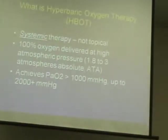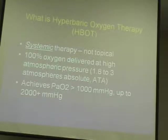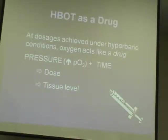We deliver 100% oxygen at higher than one atmosphere, typically between 1.8 and 3 atmospheres absolute — two to three times the pressure we're experiencing in this room. We can achieve arterial oxygen tensions of over 1,000 mmHg easily, and upwards of 2,000. In a healthy young person, we could get close to 2,400 as a PaO2. At these very high dosages, we're using oxygen as a drug. We dose it by the pressure delivered and the time of exposure, with the goal of obtaining a therapeutic tissue level.